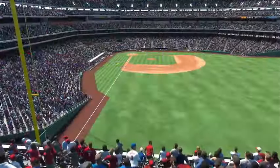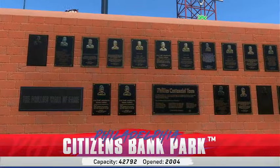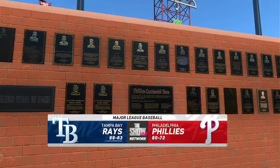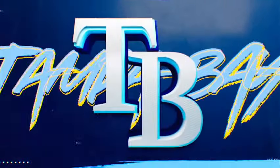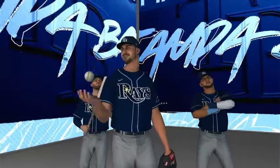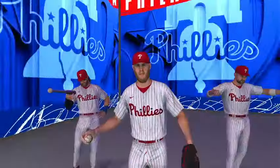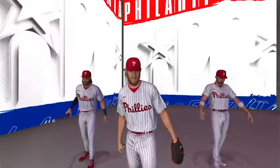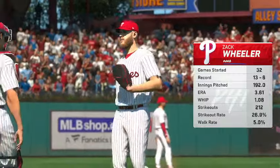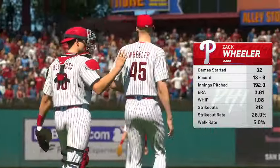From the city of Brotherly Love and Citizens Bank Park, MLB The Show has interleague action for you this afternoon. It's the Tampa Bay Rays taking on the Philadelphia Phillies. First pitch coming your way next. Set to go, and on the mound for Philadelphia in this one, Zach Wheeler.